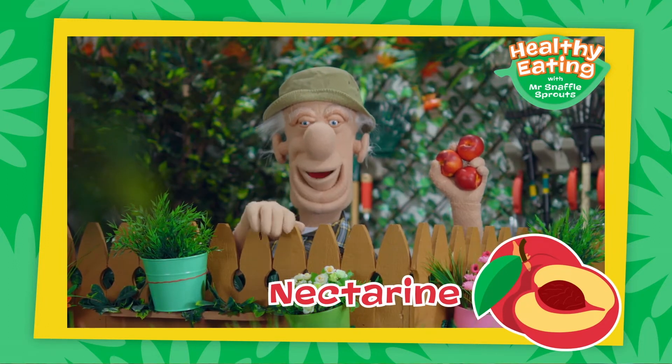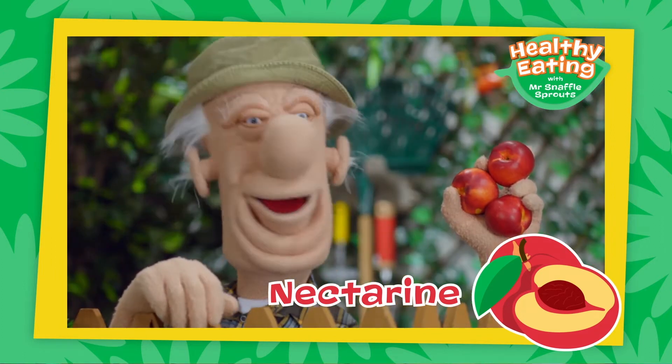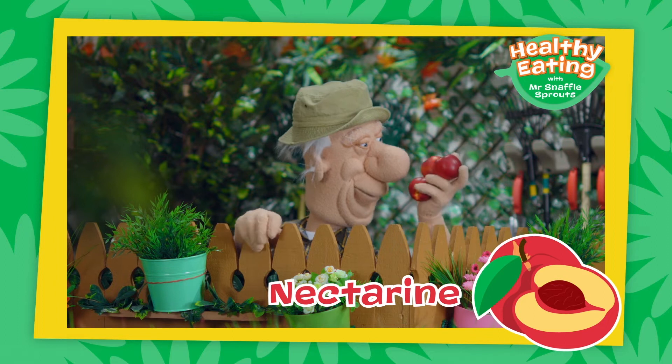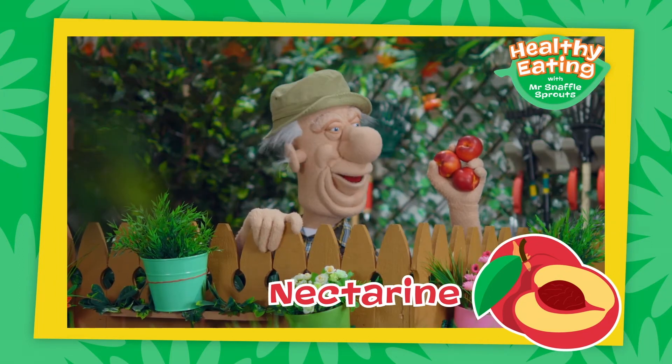Nectarines are a beautiful sweet fruit. They're full of vitamin C, which is great for keeping you healthy and happy. Bite into the beautiful nectarine for a tasty, healthy, fruity snack.